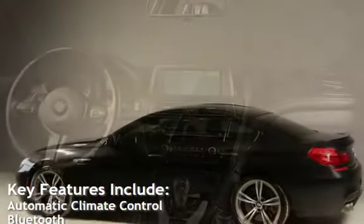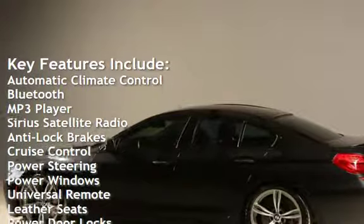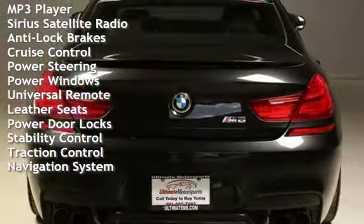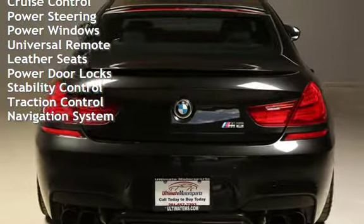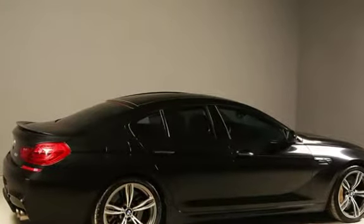Key features include: Automatic Climate Control, Bluetooth, MP3 player, Sirius Satellite Radio, Anti-Lock Brakes, Cruise Control, Power Steering, Power Windows, Universal Remote, Leather Seats, Power Door Locks, Stability Control, Traction Control, and Navigation System.